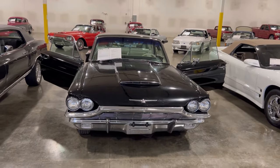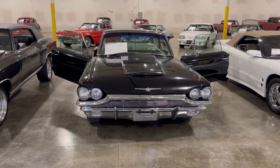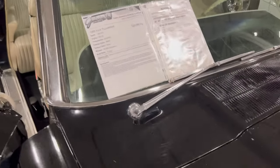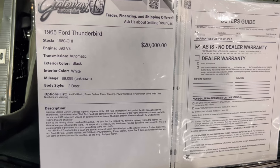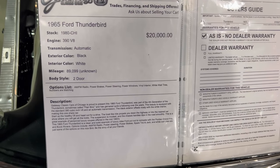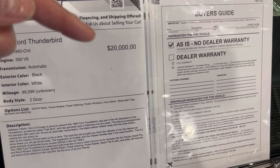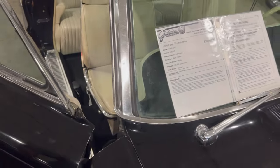Ain't that a nice look — oh yeah, lovely, real nice. Let's do the information board one more time before we go. '65 Ford Thunderbird, 390 motor, automatic, black on white, 89,000 miles on it. $20,000 — great restoration car, sold as is, here at Gateway Classic Cars. Give them a call.